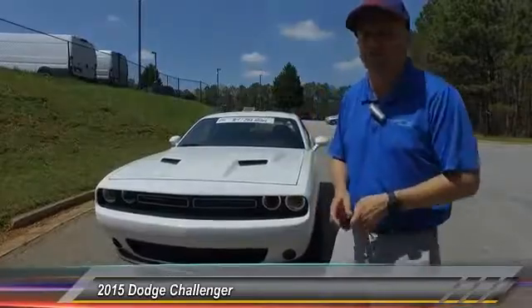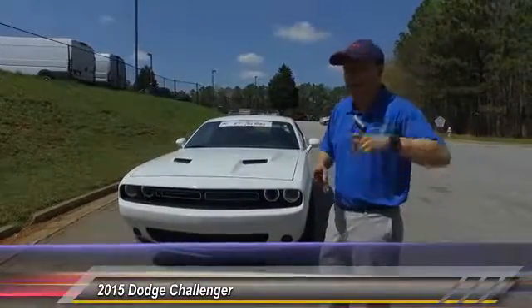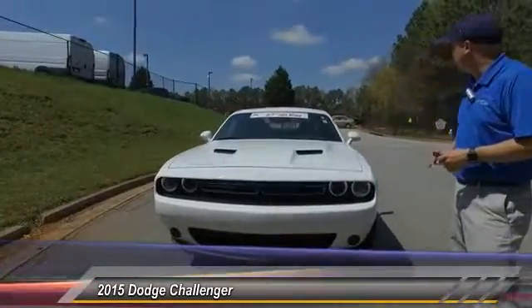Hey everybody, it's Scott here at Hayes Chrysler. You can reach me at 404-849-9283. I want to talk to you about one of my favorite packages here.